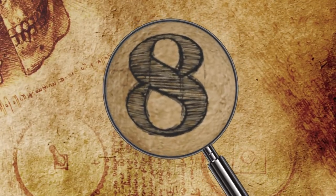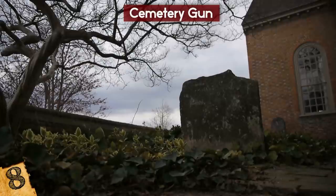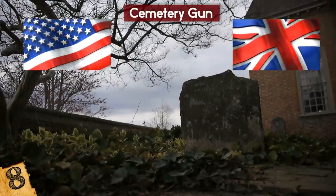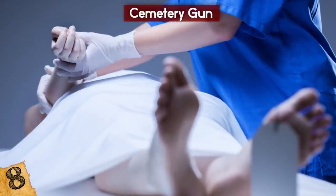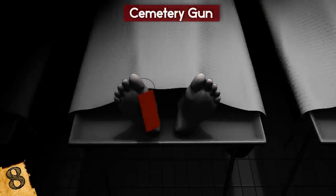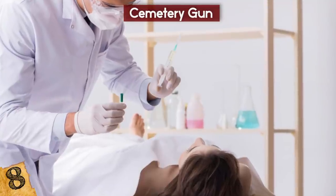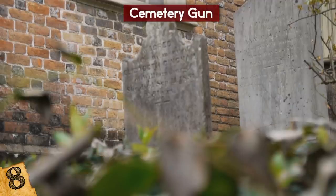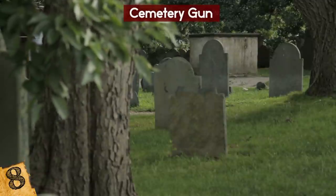Number 8: Cemetery Gun. In the 18th and 19th centuries, grave robbing became a real problem in the US and Britain. Cadavers had become valuable because the law prevented medical schools from buying them for use in research and training. Instead, they relied upon the bodies of executed criminals and donated bodies, but they couldn't acquire enough. Grave robbers would steal the corpses and sell them to the medical schools, creating a black market in bodies that cemeteries tried their best to prevent.